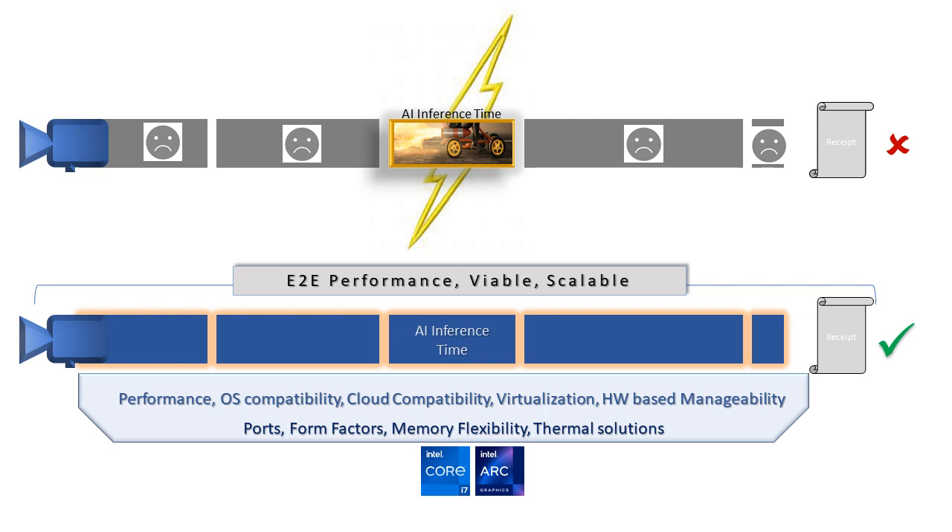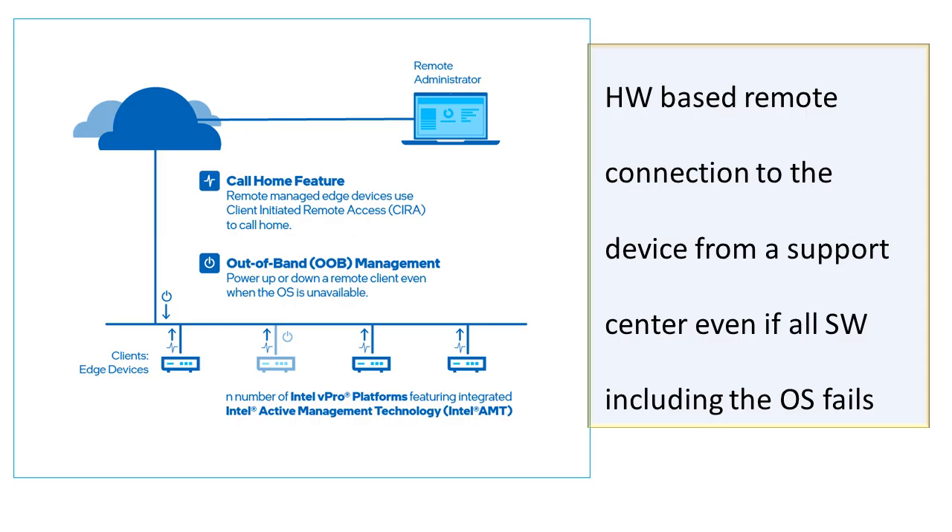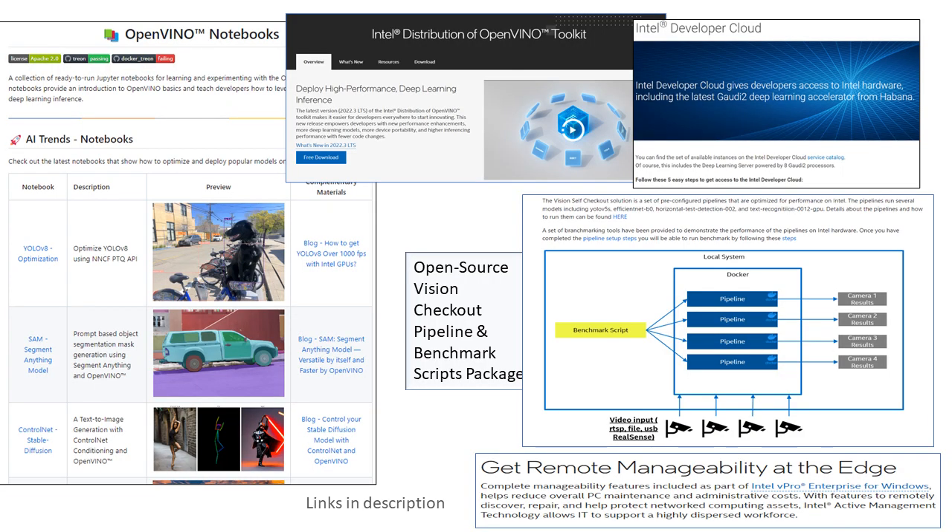Last but not least, how easy it is to manage the solution at scale matters greatly. Active Management Technology lets you establish a hardware-based remote connection to the device from a support center, even if all software including the OS fails. This can make a big difference in maintaining and managing hundreds of deployments. Here are some links to help get started — happy building!